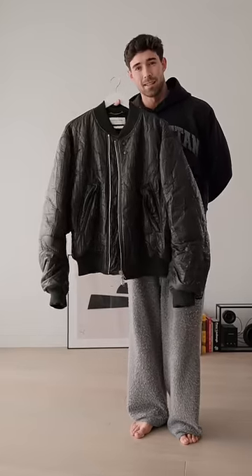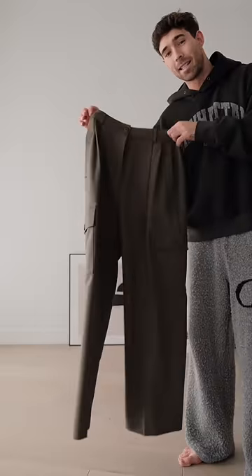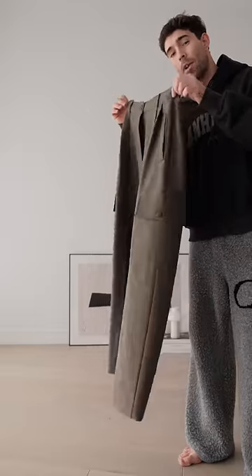I want to start this beautiful bomber jacket outfit today, so let's get dressed. I want to start with these green cargo trousers. What's different about these is they're a bit more of a dressed-up, modern-day version, and what I really like about this pair is it allows me to have a bit more of a dressed-up silhouette.